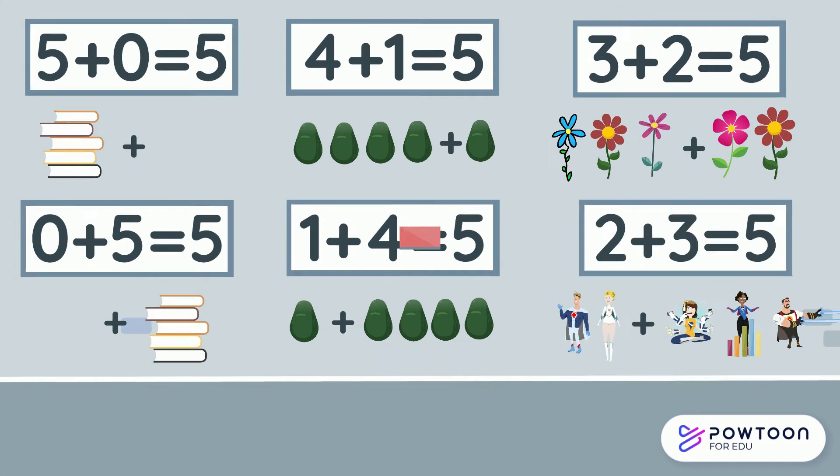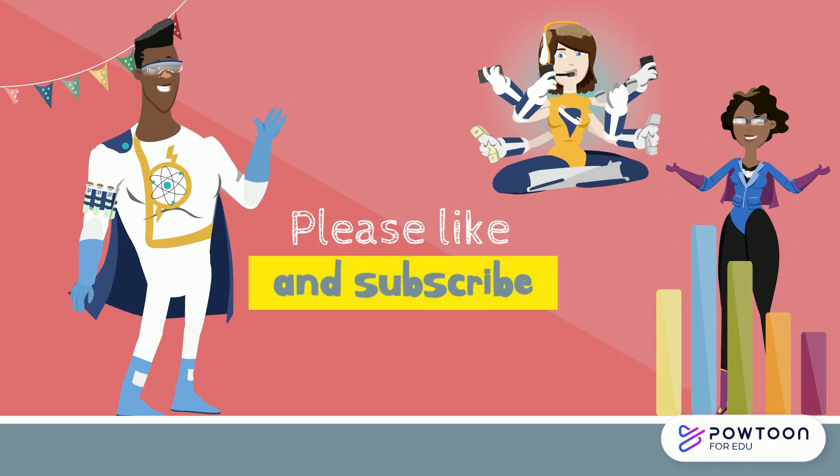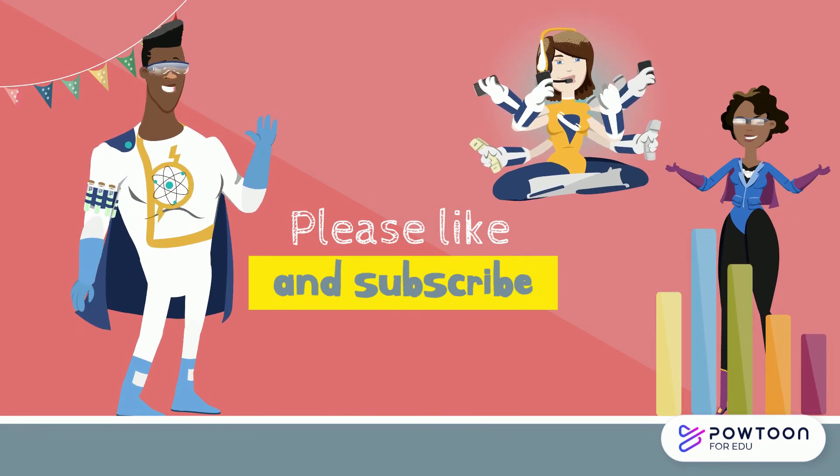Great work. Thanks for watching. If you like this video, please like and subscribe. And don't forget to check out more videos on Buzz with Bee. See you soon.